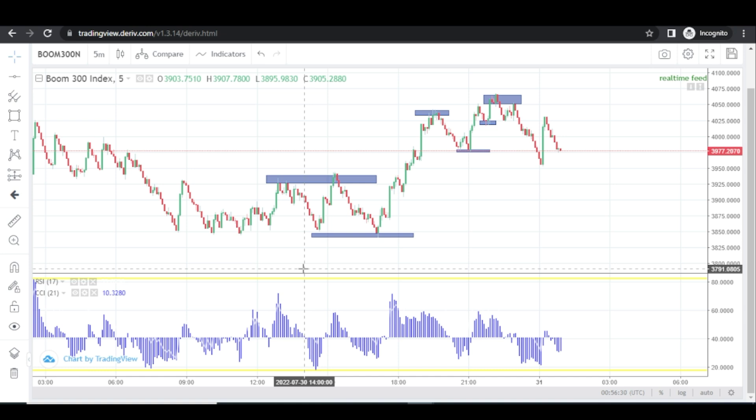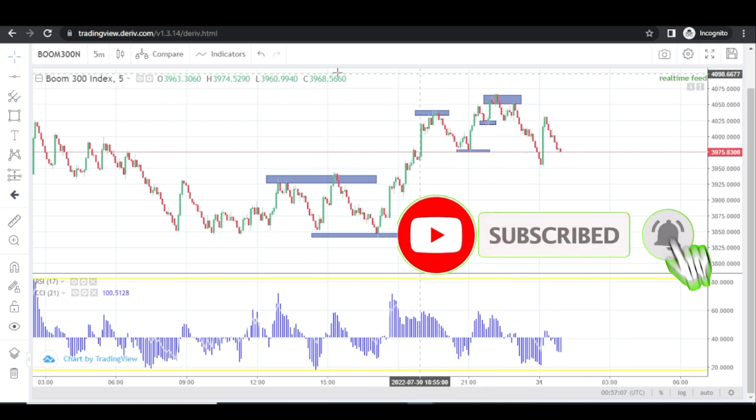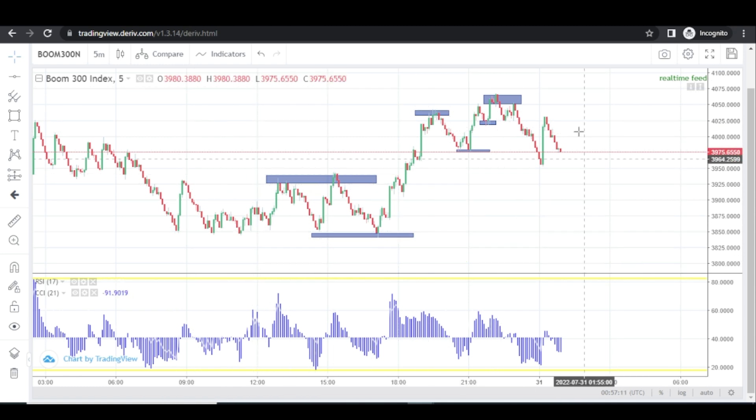I can categorically rate this strategy 99.9% accurate. So for you to know the percentage of the accuracy of this strategy, you will understand what I'm talking about right now. Before you start setting up anything here, I want you to first of all analyze your chart as usual. If you want to start trading any of these pairs, make sure you analyze from the higher time frame to your lower time frame. I've already done that here because of time.